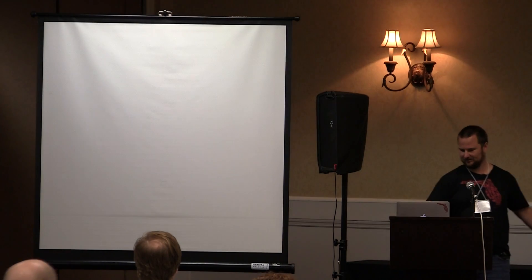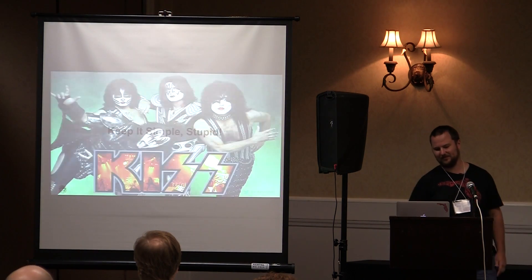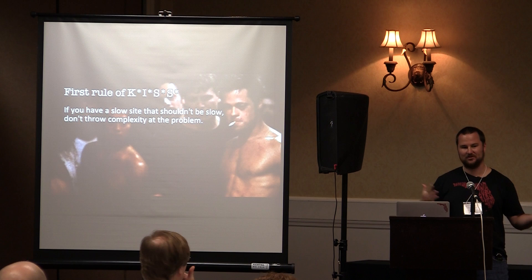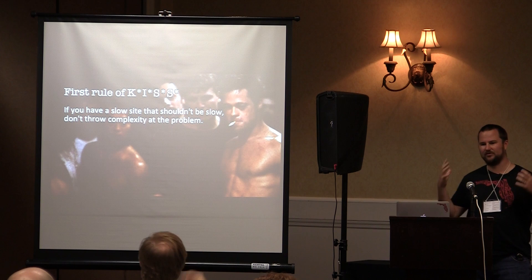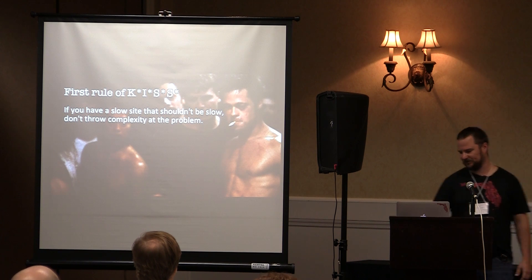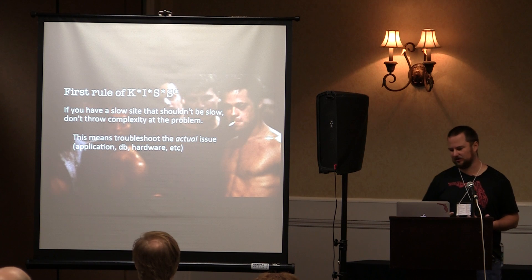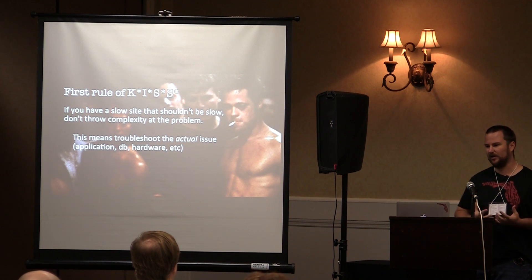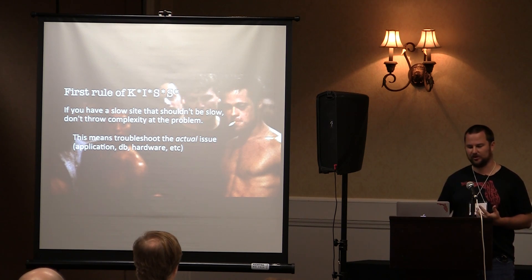The first thing is KISS — keep it simple, stupid. If you have a slow site that shouldn't be slow, don't throw complexity at the problem. Don't throw caching, Redis, all this stuff on top of something if it's slower than it should be. Troubleshoot the actual issue — find out where that choke point is, and once you get your site up to par, then you can add the optimizations we're going to talk about.